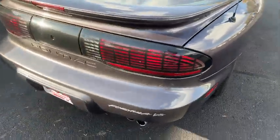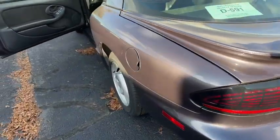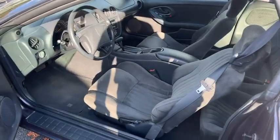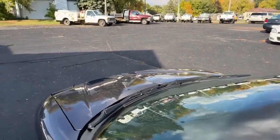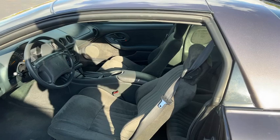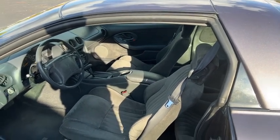All your lights work. Dual exhaust. These are probably one of the best buys as a classic goes right now. They're a great investment because they're still cheap and they will get higher priced. So if you're looking for a very affordable classic, give us a call at 605-695-7391.